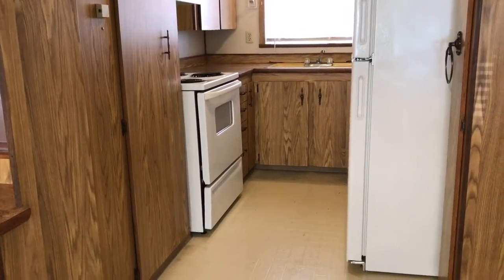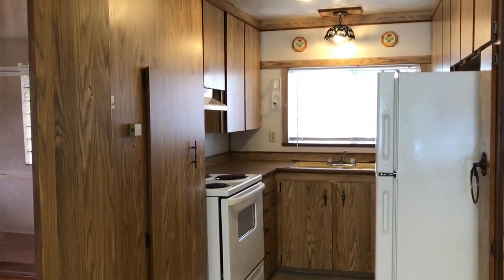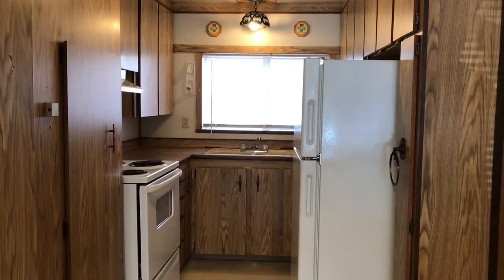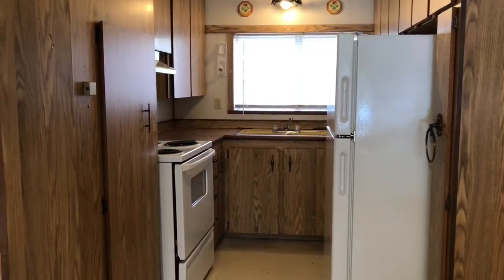Here's a view of the kitchen. The kitchen has vinyl flooring and, for a smaller kitchen, it has loads of cabinet space — upper and lower cabinets. The unit is provided with a refrigerator and electric stove and oven.